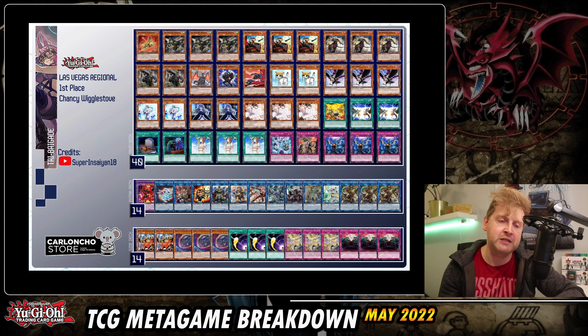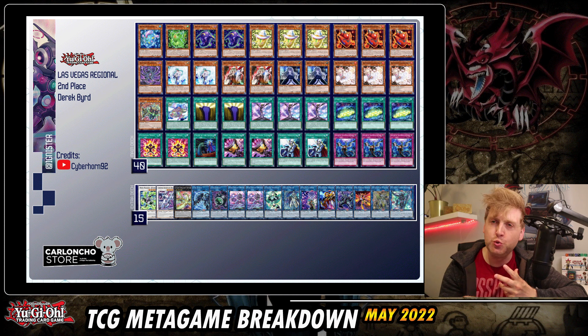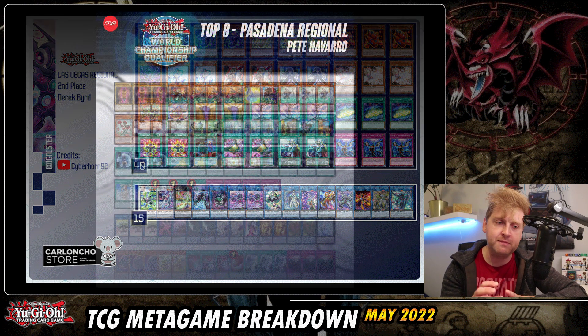Second place at the same regionals is a deck that could be an underdog if you know how to pilot it, but it's not a deck you'd typically choose over Swordsoul or Despia — Ignister. Still, it's something to keep in mind. Another deck catching attention and gaining popularity at this tournament is Sunavalon, which topped the Pasadena regional.